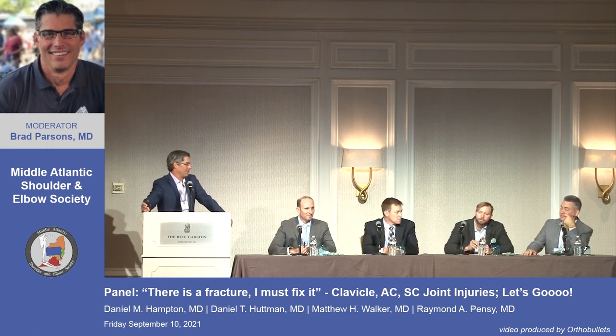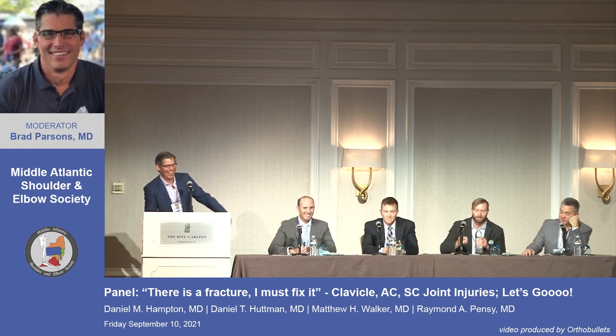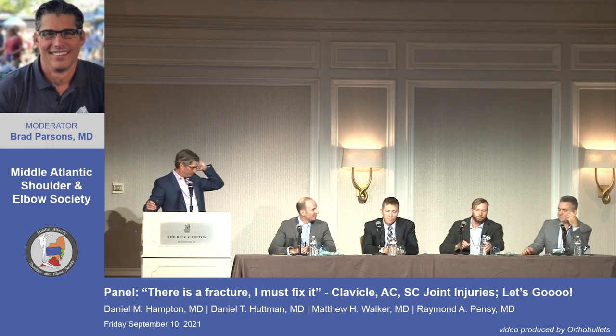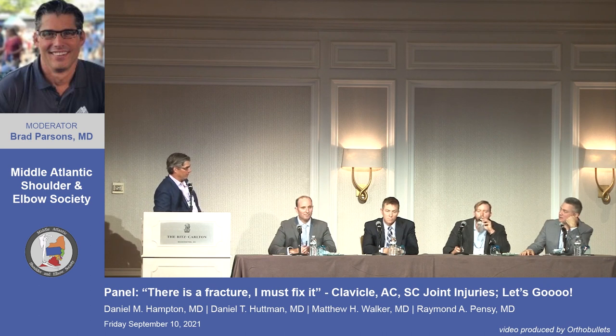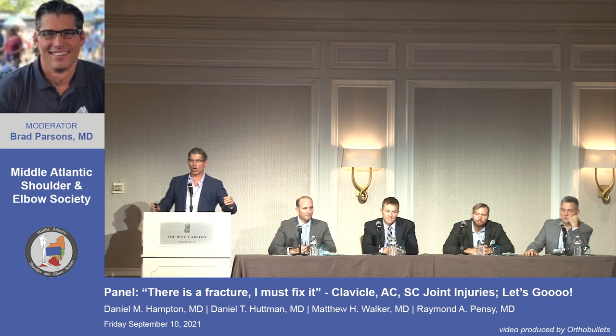Ray, the trauma surgeon: agrees with bone-to-bone healing. A hook plate will mash it down and usually get bone-to-bone healing. The downside is the mandatory second surgery to remove the plate, and concern about a contact athlete re-fracturing through screw holes once it's removed. Nonetheless, for this biker, a hook plate is the choice.